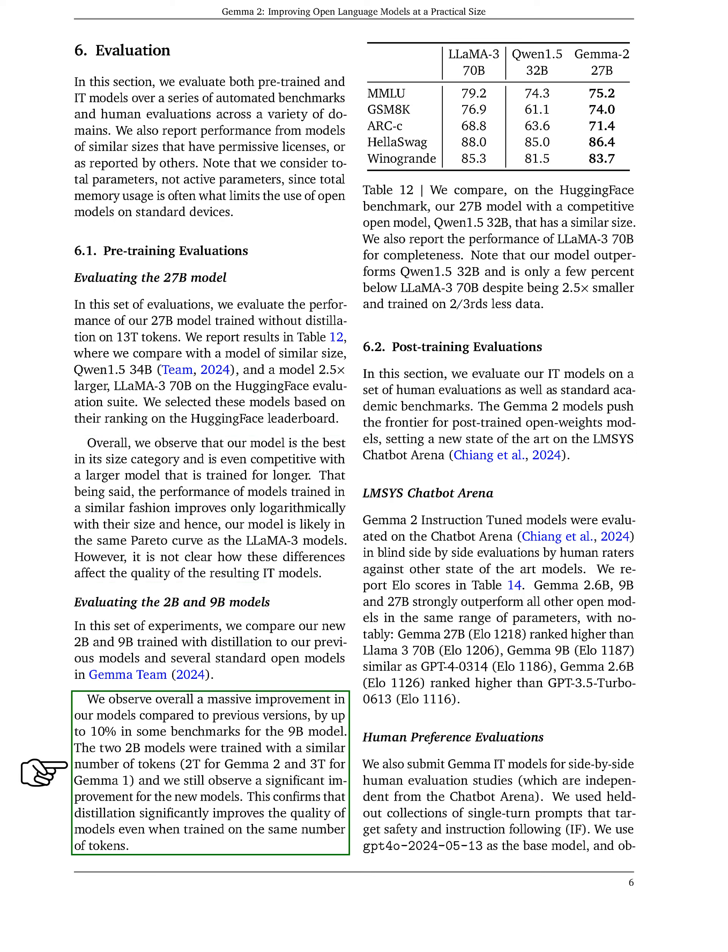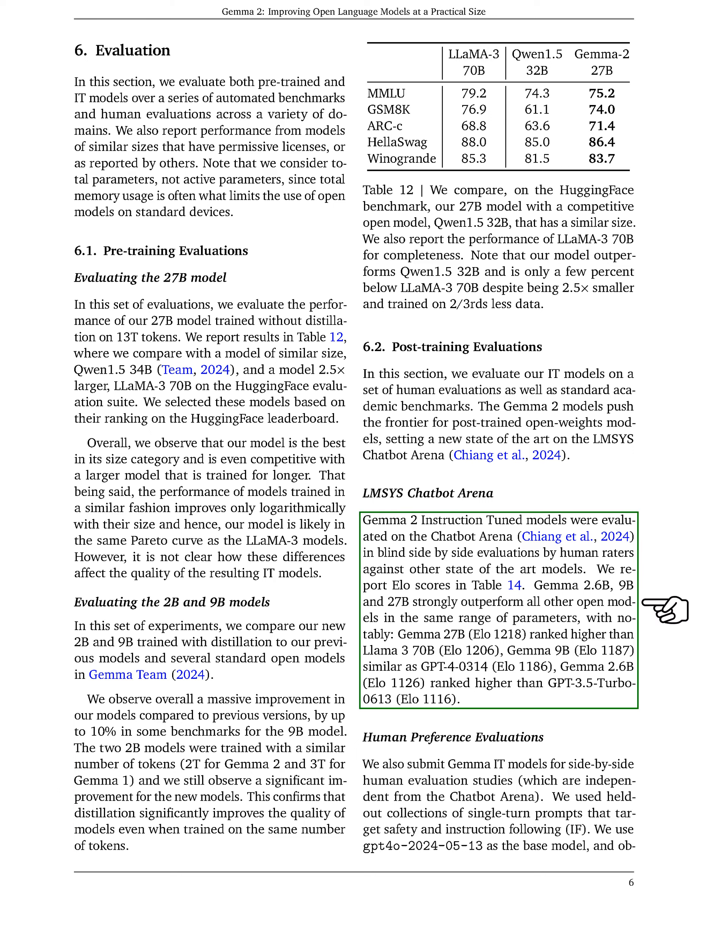For our 2b and 9b models, we observe significant enhancements compared to previous versions, with improvements of up to 10% in some benchmarks for the 9b model. This demonstrates that distillation greatly enhances model quality, even with the same training data. Finally, we evaluate our instruction-tuned models through human assessments and academic benchmarks. Our GEMMA 2 models set a new standard in the LMSYS chatbot arena, where they outperform other open models in their parameter range, achieving high Elo scores and ranking favorably against other state-of-the-art models.